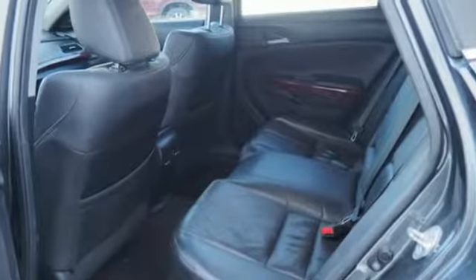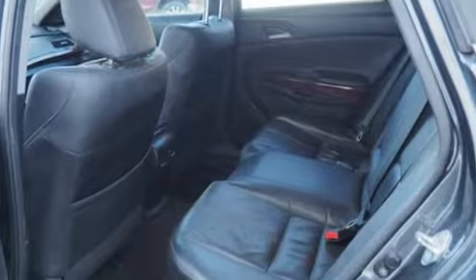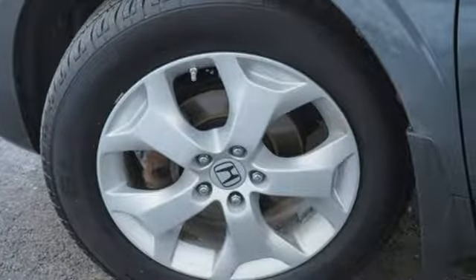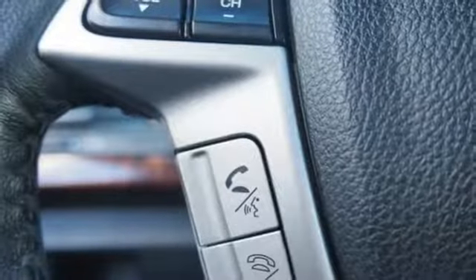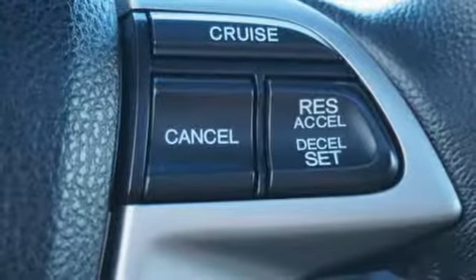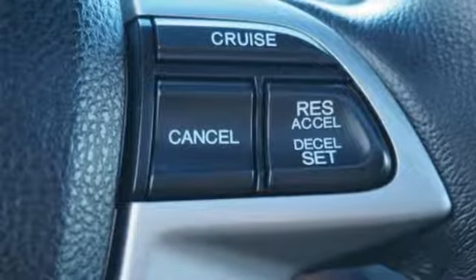V6 engine, front heated leather bucket seats, integrated navigation system with voice activation, auto dimming rearview mirror, dual zone climate control, Bluetooth hands-free link, external memory control, express open and closed sliding and tilting sunroof, 3 12-volt power outlets, and power tilt-down heated mirrors.